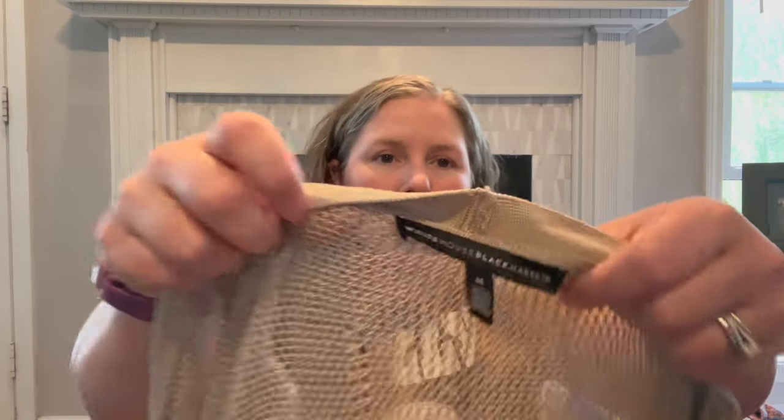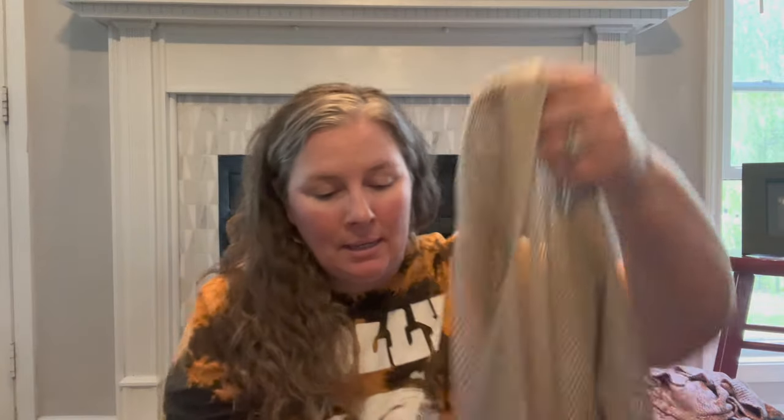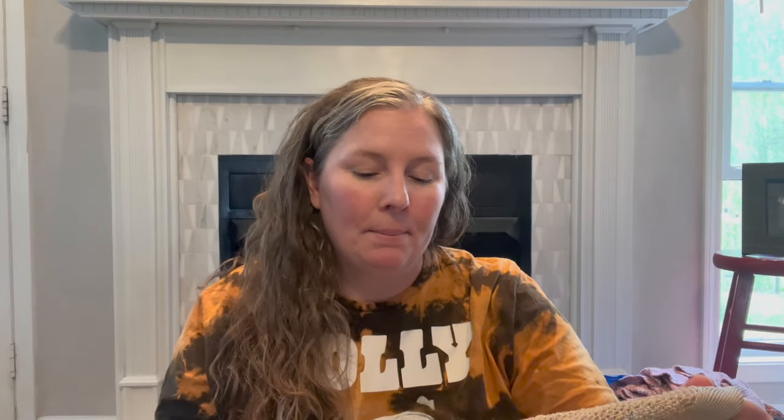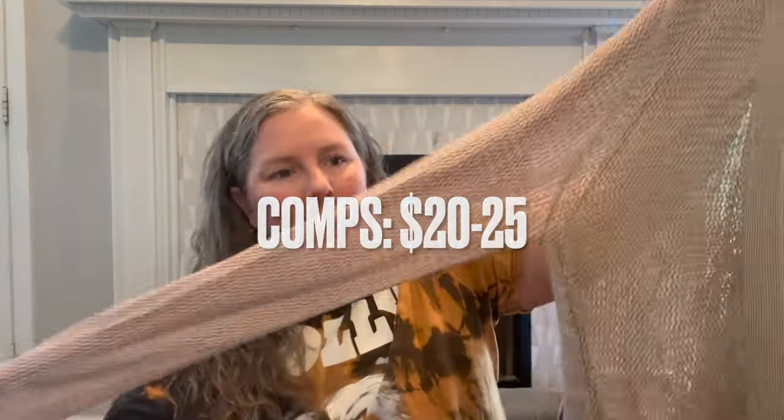This is White House Black Market, size medium — I thought it would be good for the upcoming season. It's a bronzy, metallic sheen open knit longer-line cardigan — very loose, something you'd want to wear over a tank. It's rayon, nothing fancy, but has a nice feel. It has a little warmth you could wear going out when we get into nicer weather.